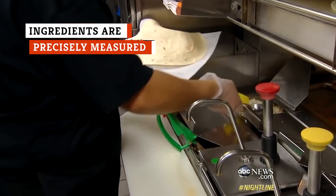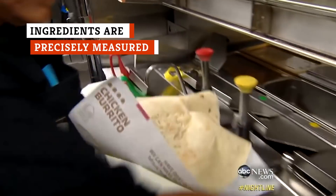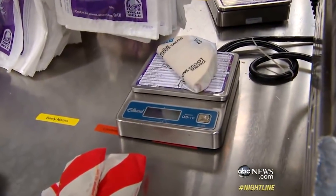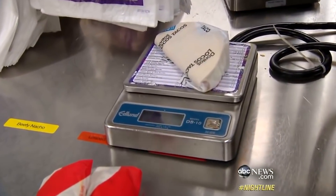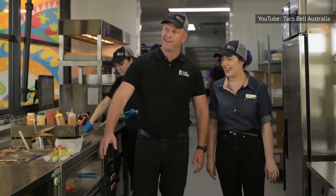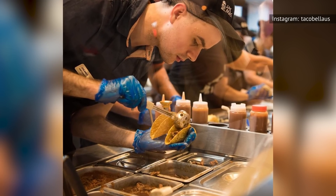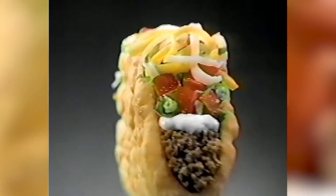When it comes to assembling your order, there is both an art and a science to working the line at Taco Bell. New employees train prepping food with the aid of a digital scale and must compose all items within a precise weight range. As a Taco Bell manager told Thrillist, any item that is off by more than three-tenths of an ounce gets thrown out.